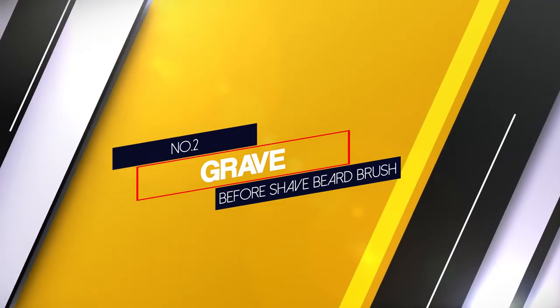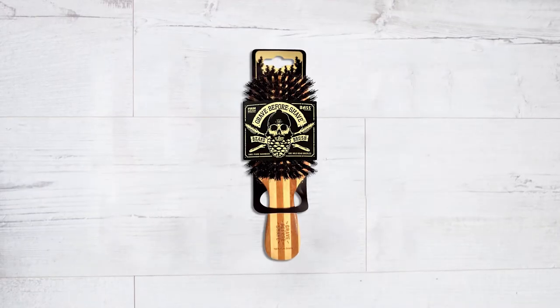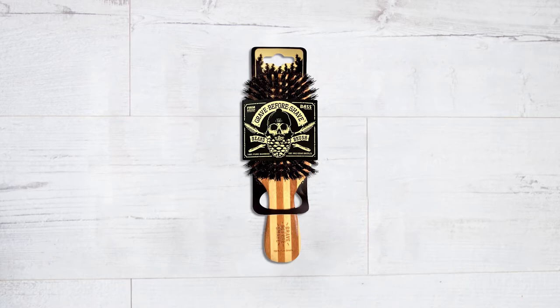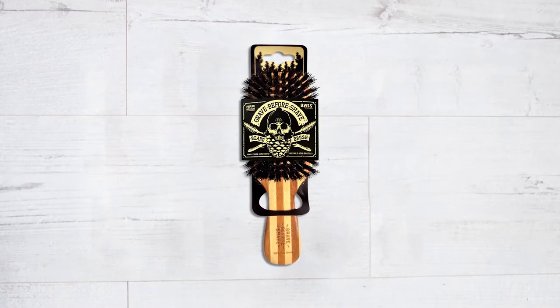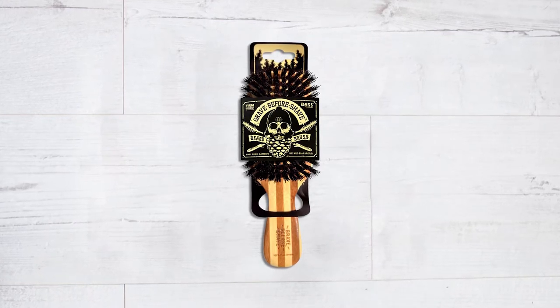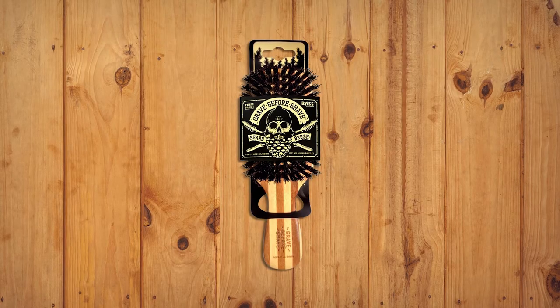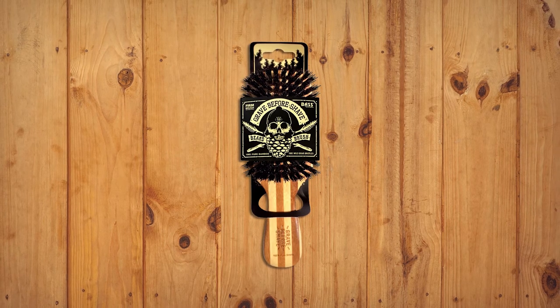Number two: Grave Before Shave beard brush. Made from the popular Bass hairbrush company, this large beard brush is great for men with extremely long and thick beards. Nearly the size of a standard hairbrush, the Grave Before Shave beard brush provides significant leverage with each pass, and the bristles penetrate deep into the beard to get greater volume and oil distribution.